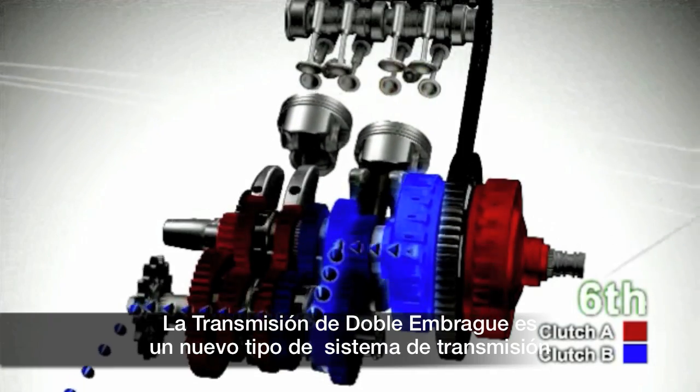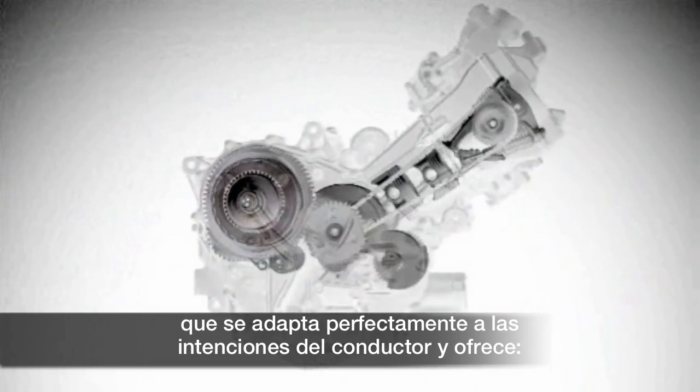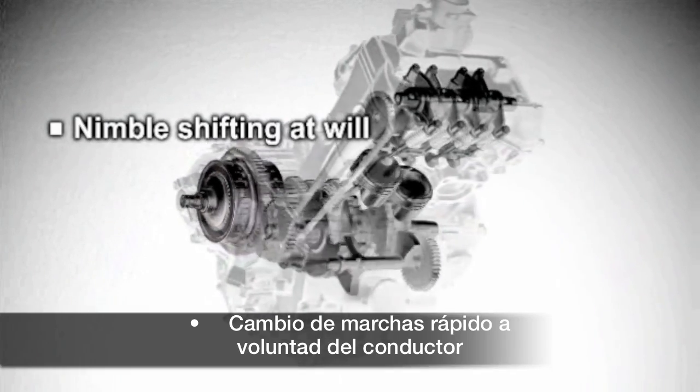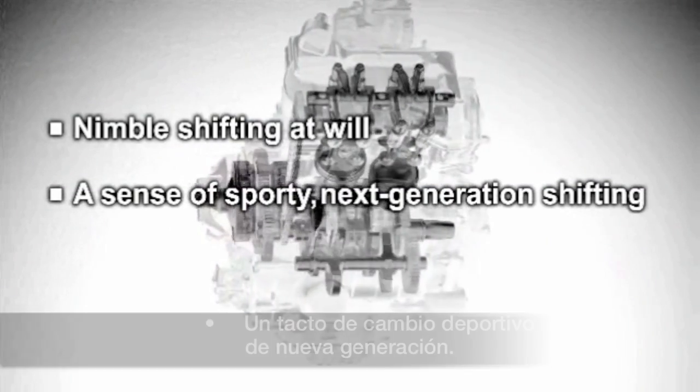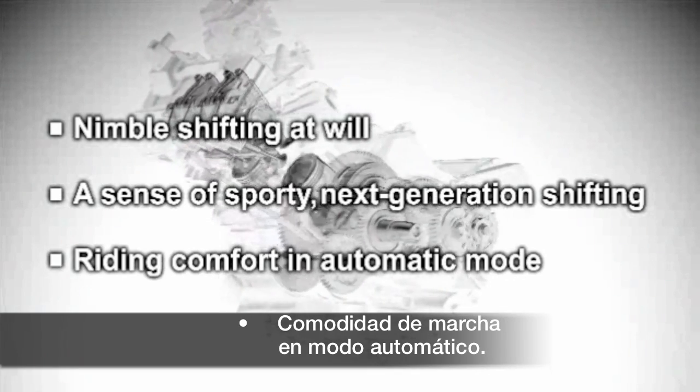Honda's dual clutch transmission is a new type of transmission system in harmony with the rider's intention that delivers nimble shifting at will, a sense of sporty next generation shifting, and riding comfort in automatic mode.